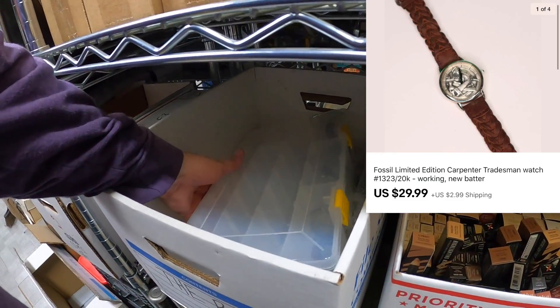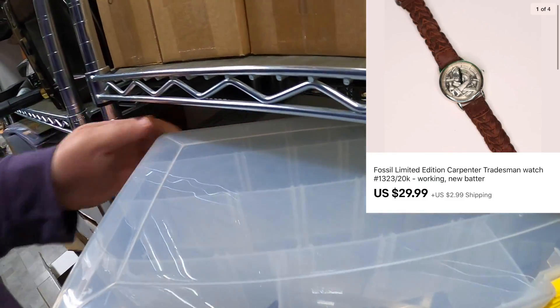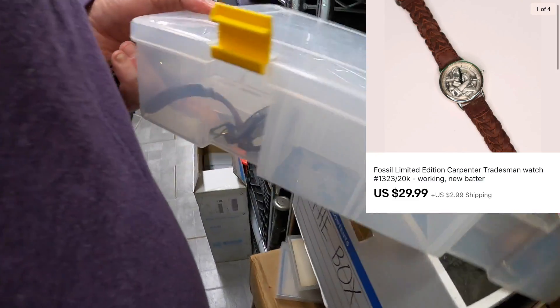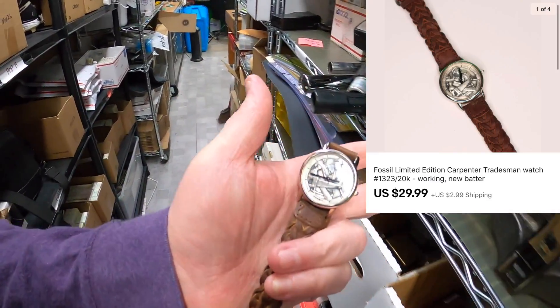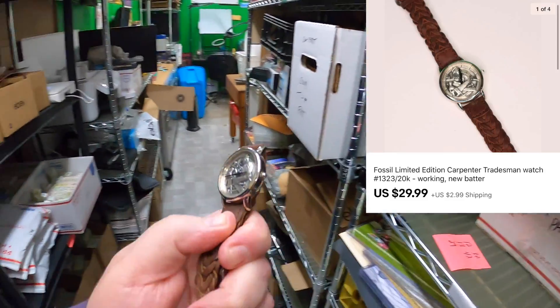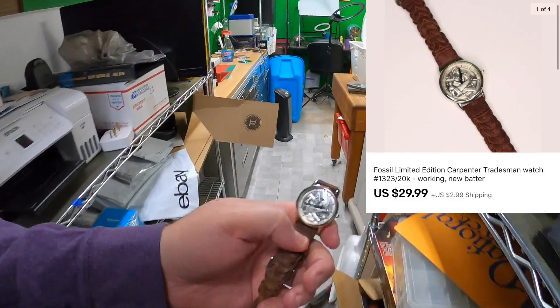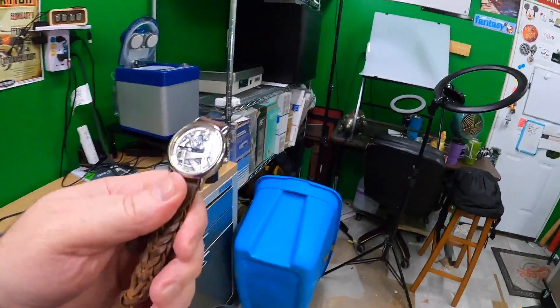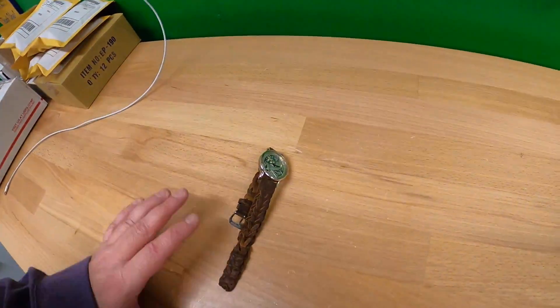Next, I sold a watch. If you watch the channel, I just got this going the other day — pressed the back on it. It's this Fossil watch with a carpenter scene on it. If I push that little button it will tick because it has a new battery in it. It's going out to Martin in the UK as a Christmas gift for his father. Thank you very much Martin, I hope your dad likes the watch.